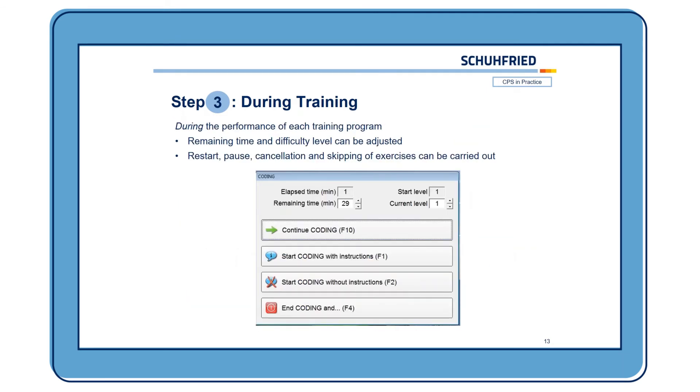During the performance of each training, you can always adapt and adjust the remaining time and the difficulty level. For example, if you see the client is performing very well, you could skip two levels and start on level three or four. Of course, you can also restart, pause, cancel, and skip exercises — this is quite important if the client has a question or has to leave briefly. You can always stop the training.